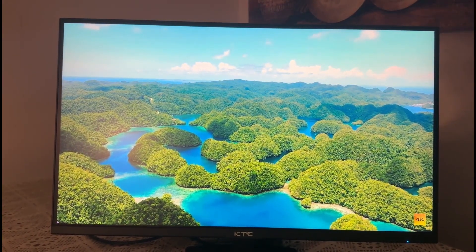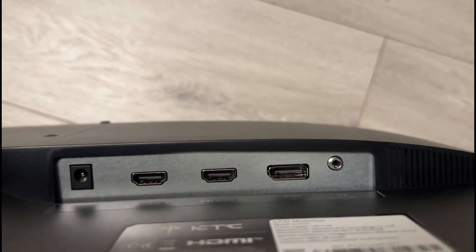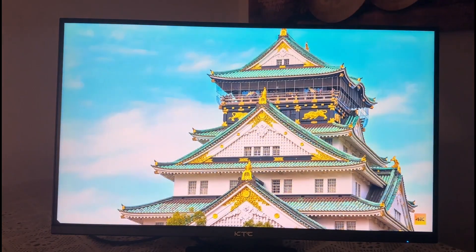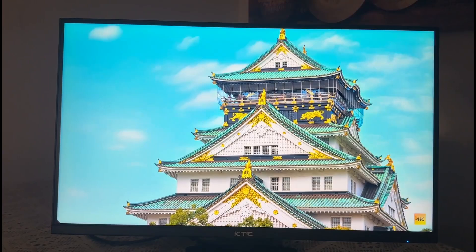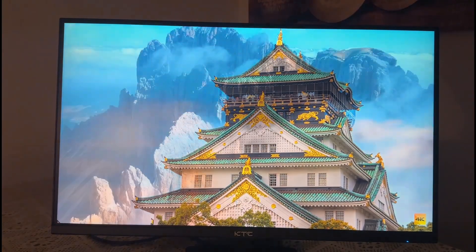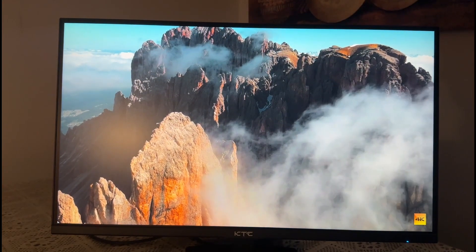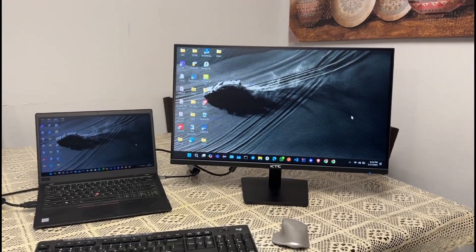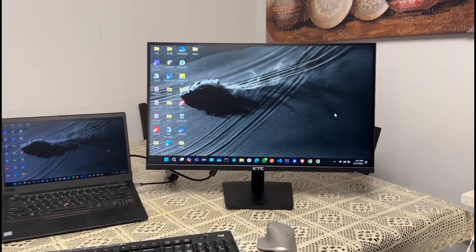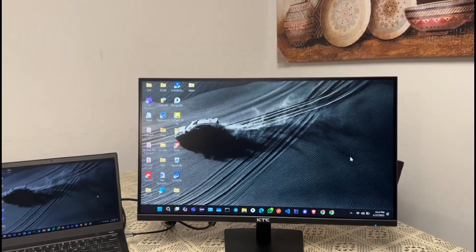In terms of connectivity, the KTC 27-inch monitor offers abundant options. It includes two HDMI ports, one DisplayPort, a DC port, and an earphone jack. This versatility makes it easy to connect multiple devices, whether it's your gaming console, PC, or even a streaming device. Switching between devices is seamless, and the variety of ports ensures compatibility with older and newer hardware. For gamers who use multiple platforms or professionals who need to connect laptops and desktops simultaneously, this connectivity is a significant advantage.